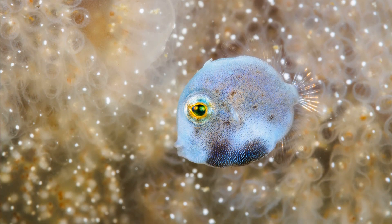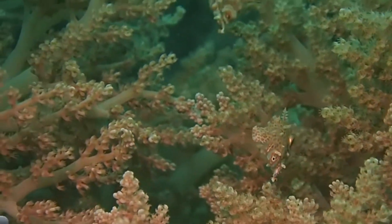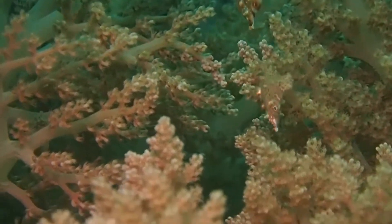Filefish are usually omnivorous. They feed on a variety of bottom-dwelling organisms like sponges, coral polyps, algae, and plants.